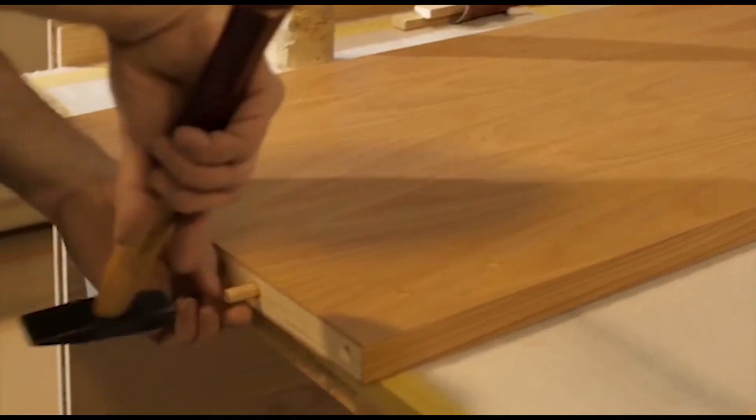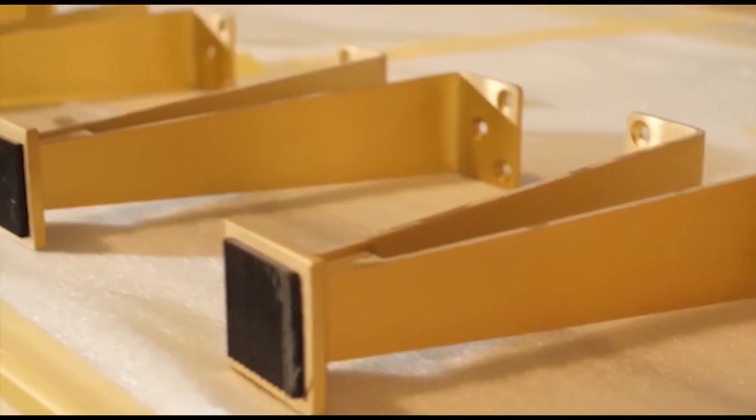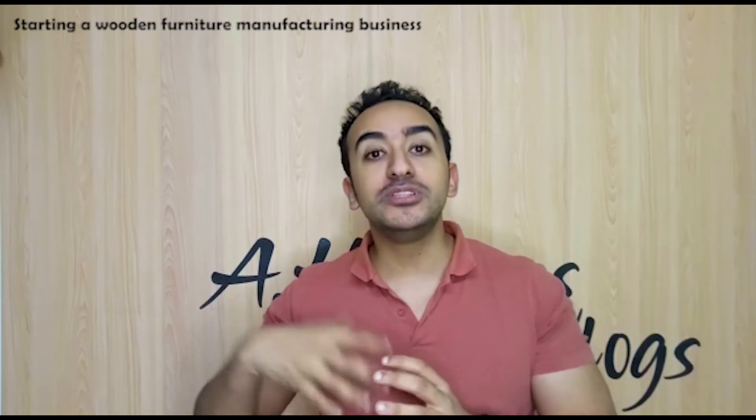In order to start in wooden furniture, you have to be experienced in joinery works. Joinery is a mix between carpentry experience and engineering or interior design experience. Simply put, joinery is about forming shapes with different materials to create furniture.